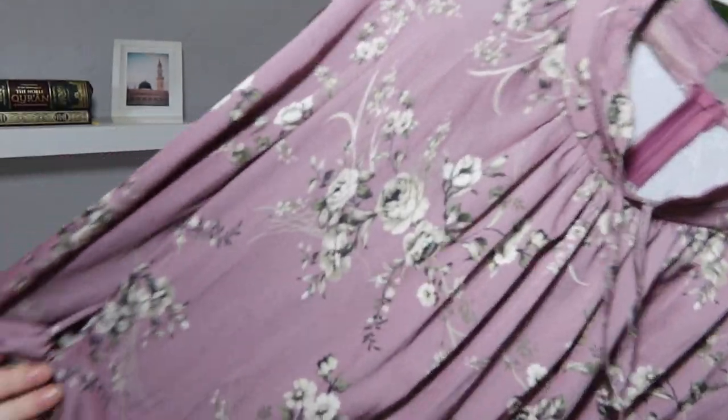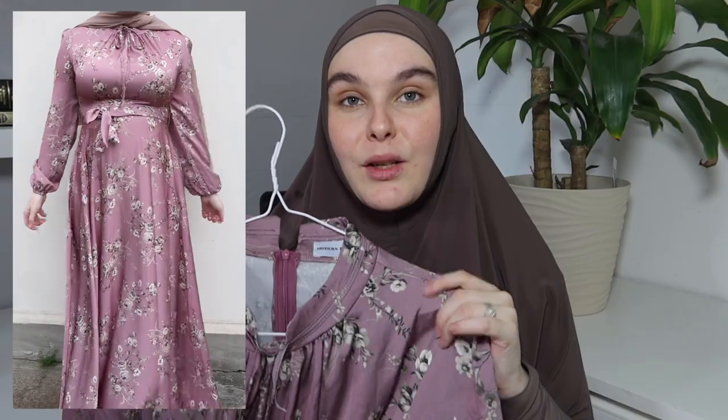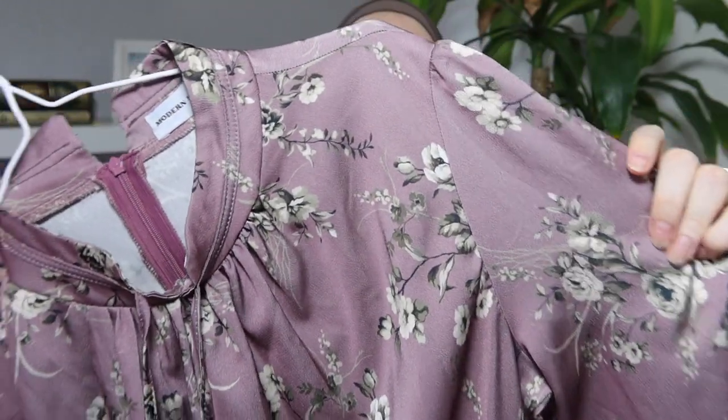The second thing I got from Modern Hijabi is this patterned dress. I'm obsessed with this color — it's a purple tone with florals all over it. It has a neck detailing where you can tie it up at your neck, and also a waist tie. I really love how high this neckline is because there's nothing worse than a really nice dress with a low neckline where you can't wear your hijab how you want to. I really love the neckline on this piece in particular, and it's also just one of those super summery pieces.